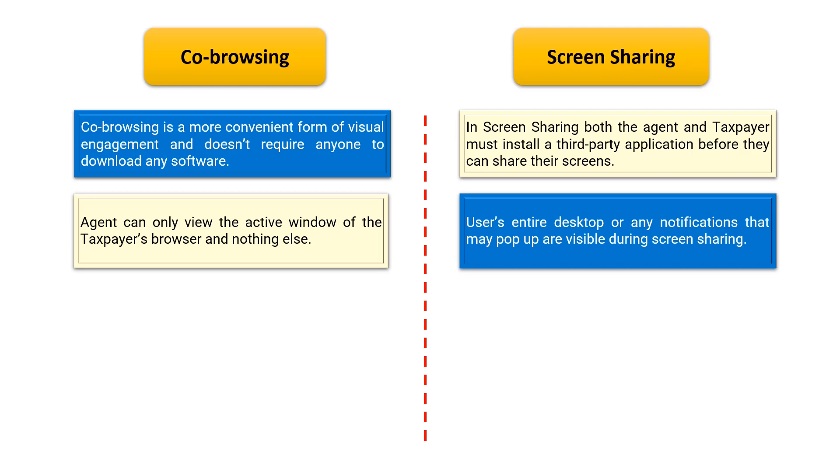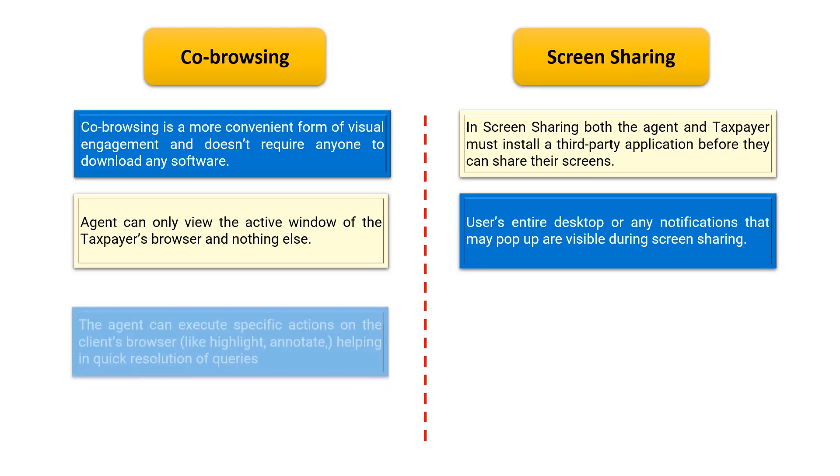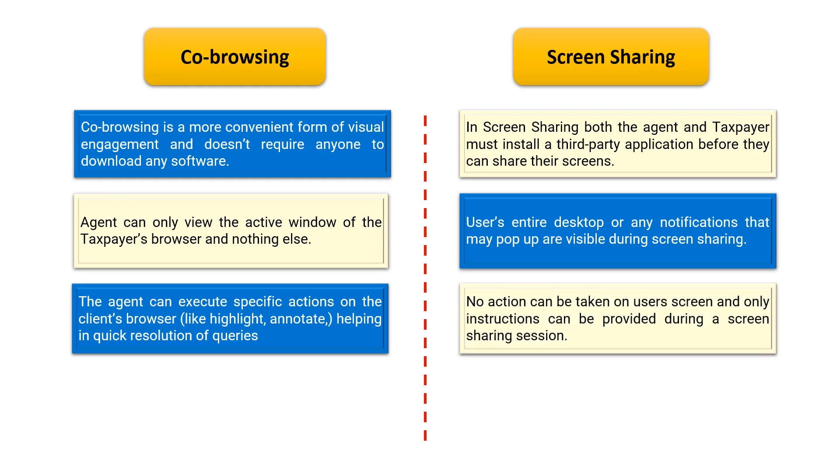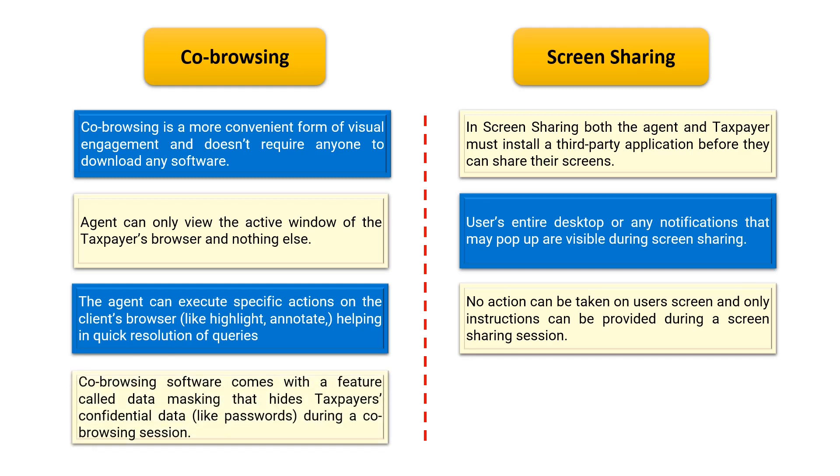In co-browsing, the agent can execute specific actions on the client's browser, helping in quick resolution of queries. However, in screen sharing, the agents cannot take any action on the user's screen and only instructions can be provided during the screen sharing session.